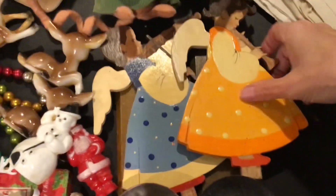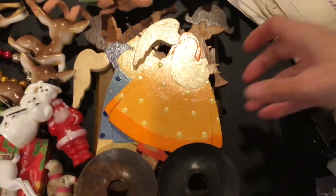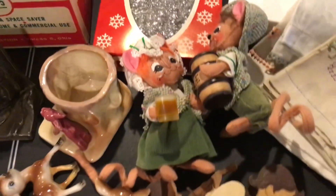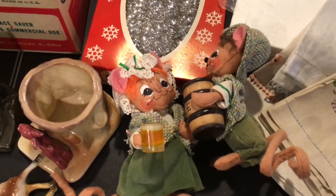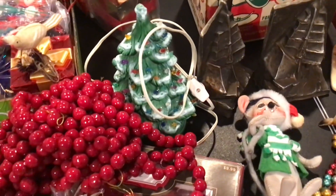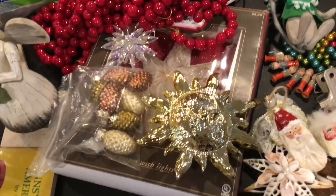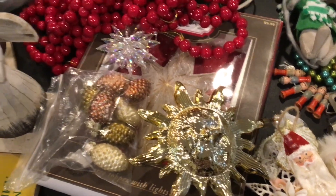These amazing German signed — they're signed on the bottom of the bases — little angels that go in the candle holder, really pretty. Sold some Anna Lee beer-themed, I guess Oktoberfest items. These are some linens that got sold, there's a Norman Rockwell plate in there, some tinsel, a ceramic tree, some garland, and then this lot is all going to the same person.